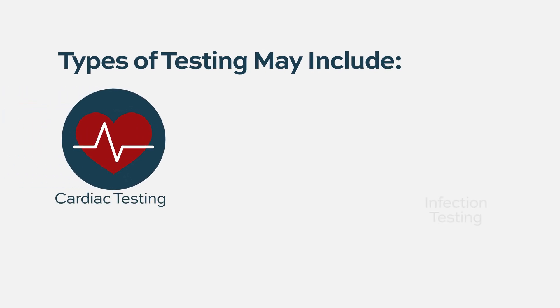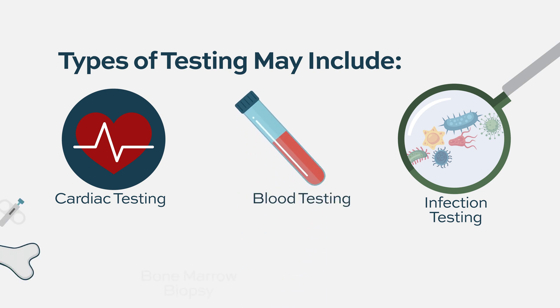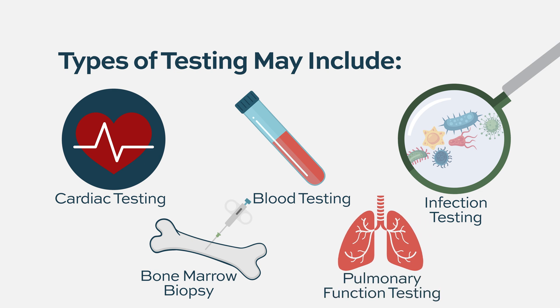These generally include the assessment of heart function, looking for infectious disease parameters, looking at standard blood work, and doing a bone marrow biopsy — these are pretty common. I think it's less common to do some of the things done for autologous transplants, such as pulmonary function tests, as that's not been thought to be a good predictor for side effects.